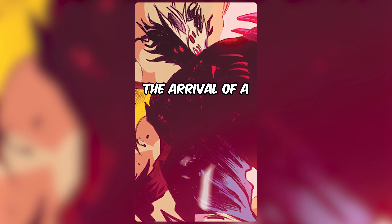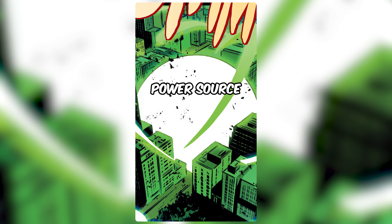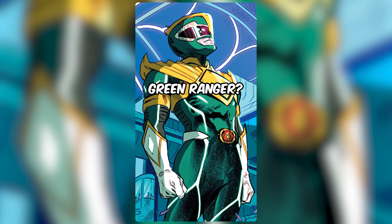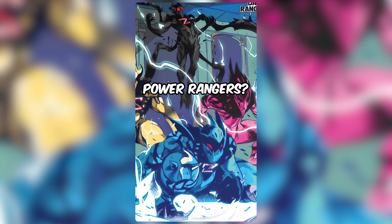The Power Rangers were on the verge of defeat until the arrival of a new Green Ranger, who smashed the green chaos crystal, severing the Dark Rangers' power source. The aftermath saw the disappearance of the Rita clone and left the rangers wondering who is the new Green Ranger. But none of that would have been possible if the comic creators never wondered: what if Rita's henchmen became Power Rangers?